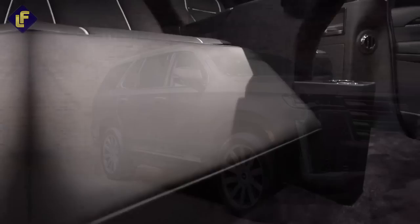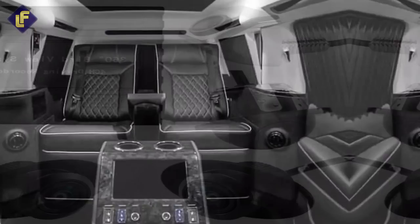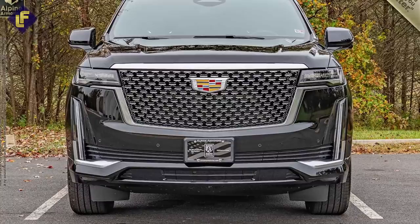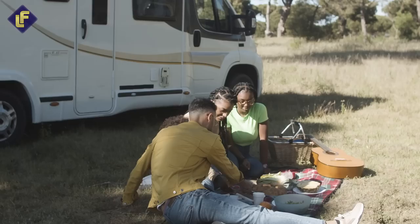Speaking of privacy, the Cadillac Escalade Viceroy also comes equipped with top-of-the-line security cameras and monitors to ensure you're always safe and secure. It also offers folding metal tables so you can work or eat on the go, and if you need extra protection, you can even opt for armor plating. Before we continue, we'd love to know which of these cars you would want to own. Please feel free to share your thoughts in the comment section — then let's keep going!